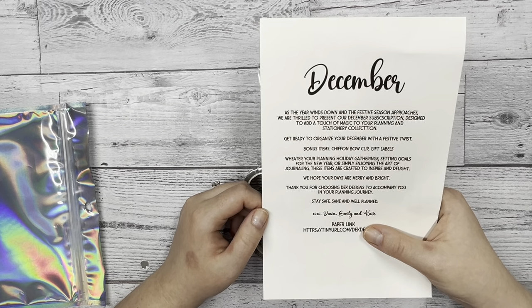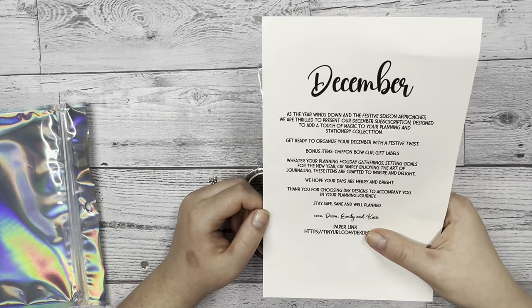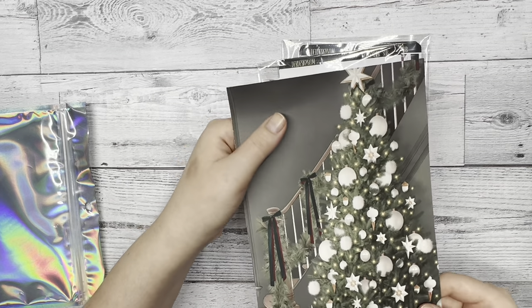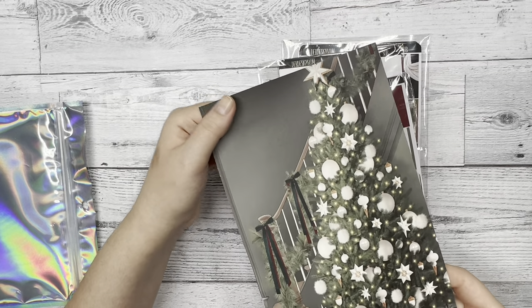Stay safe, sane, and well-planned. XOXO, Dawn, Emily, and Katie. And then at the bottom we have a link for our paper designs, if you want to print them out and insert them into your designs, journals, and planners.